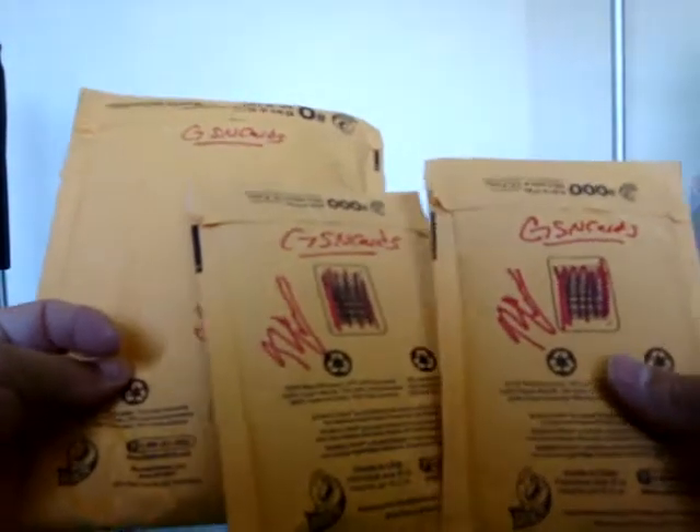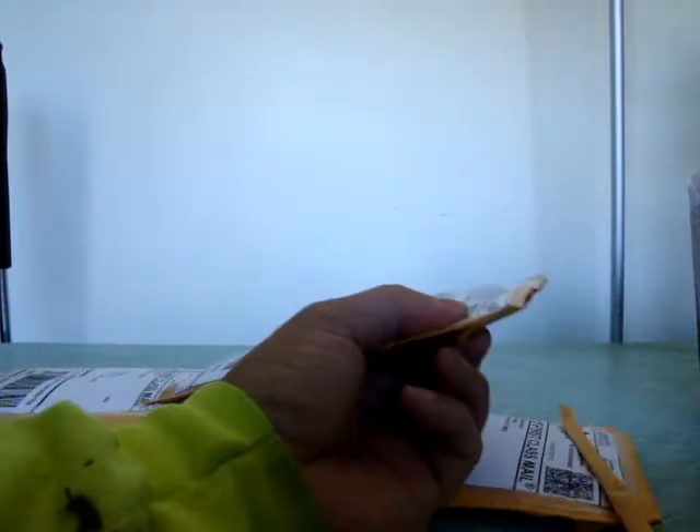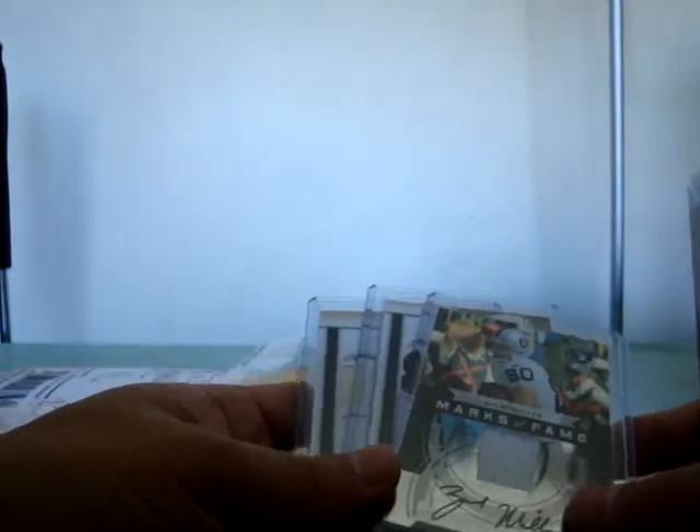What's up guys, Lysol 15 with a second part 2. These are all packages from the legendary great GSN Cards brother Nick, who is currently on vacation. I watched his most recent video today - I think he's vacationing somewhere up in New York. Enjoy your vacation brother, you deserve it. Here are some of the cards I got from brother Nick.